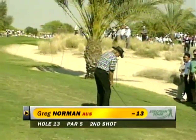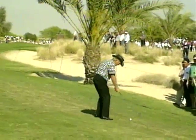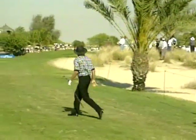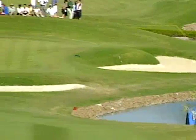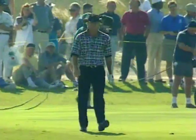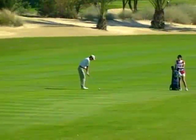Greg Norman, 13 under par on the 13th - a bit of a high fade, the pin cut 8 on 4 from the left hand side. Just about holds - not much rough there and often the ball kicks into the water. But plenty of green to work with and back up the hill, so not a bad result for Greg Norman.